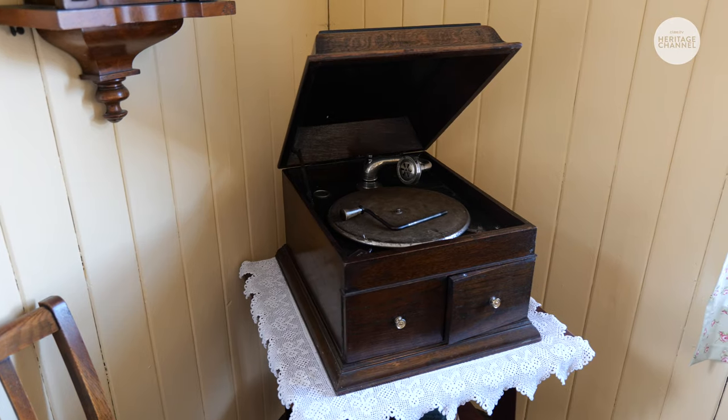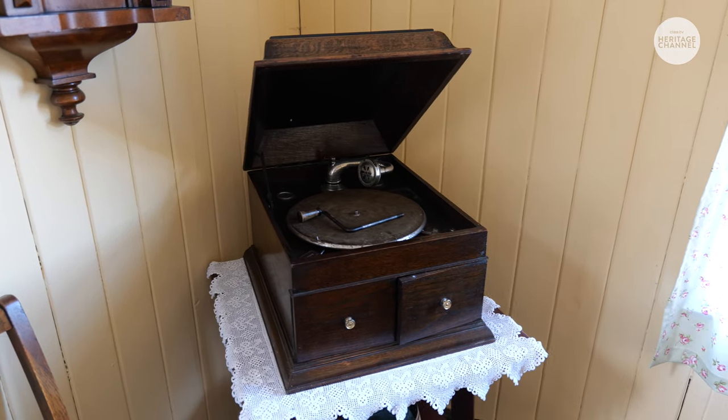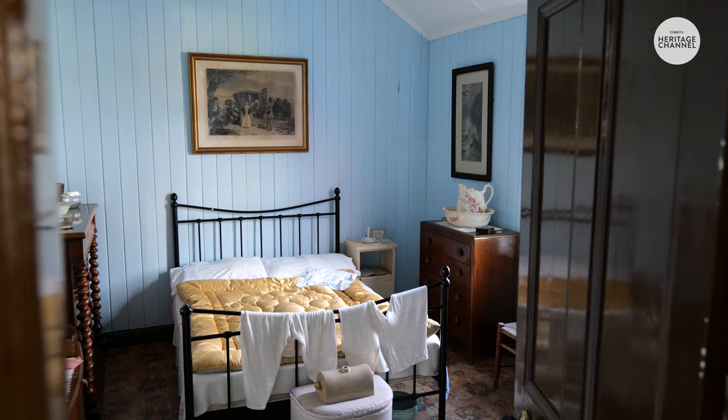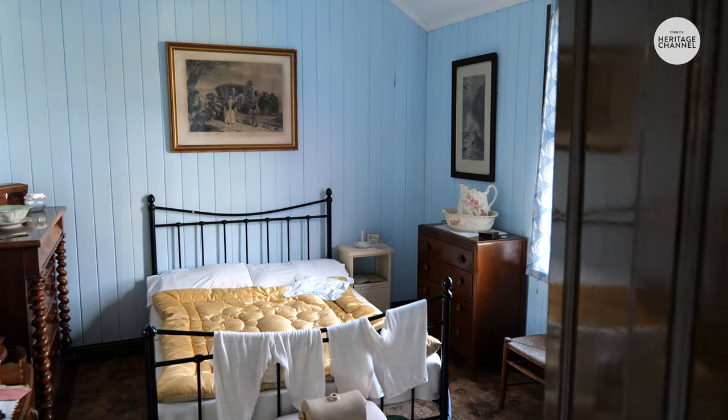Two ladies, Margaret Falsham and Janet Dimbleby, local volunteers, helped me. They've done a lot of research, researched the curtains and made them all, and they've set it all out to look as it would have been in the old days. Without them I couldn't have done it.